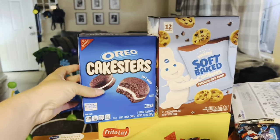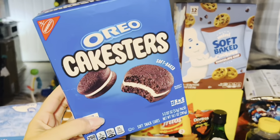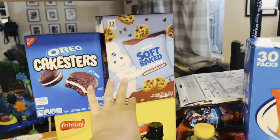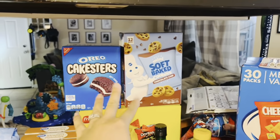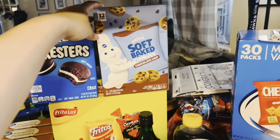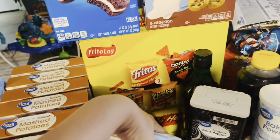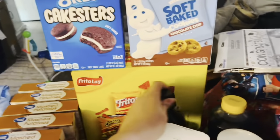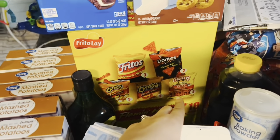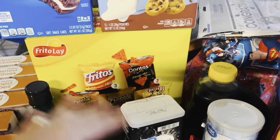Up here we've got some snacks. I picked up some Oreo cake stirrers — we all love these, they are super super good, definitely try these if you haven't. I've heard really good things about these Pillsbury mini soft baked chocolate chip cookies — they also have a funfetti kind — so I decided to give these a try. Back here I picked up a flaming hot variety pack box, which comes with flaming hot Fritos, flaming hot Doritos, flaming hot fries, hot cheeto puffs, and regular hot Cheetos — mainly for me and my husband, we love spicy chips.